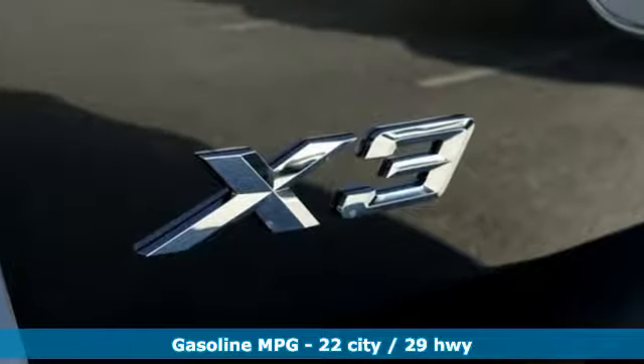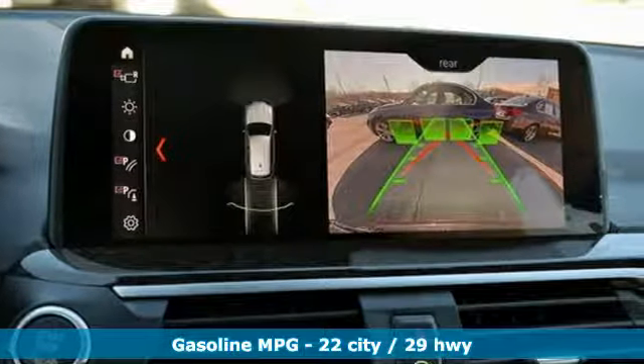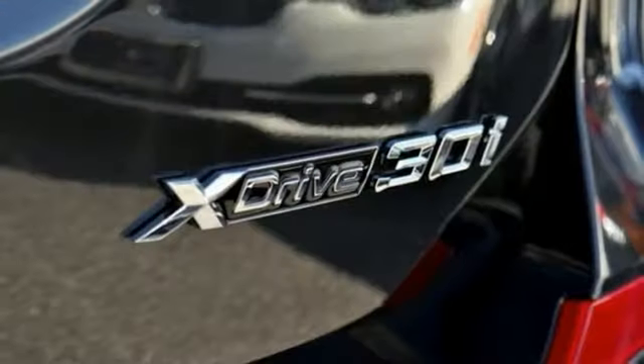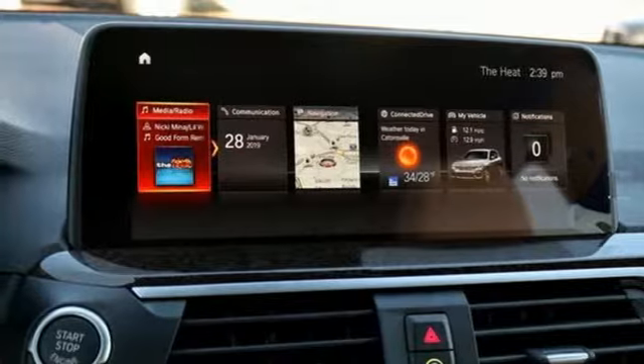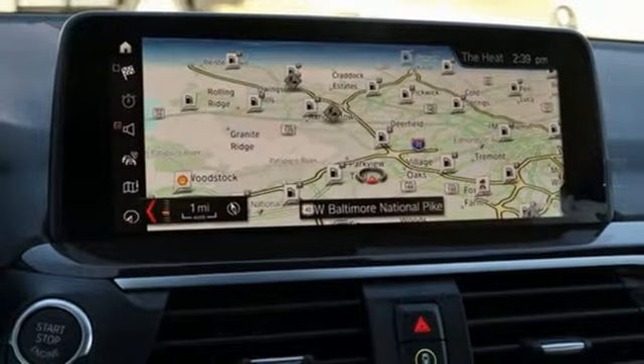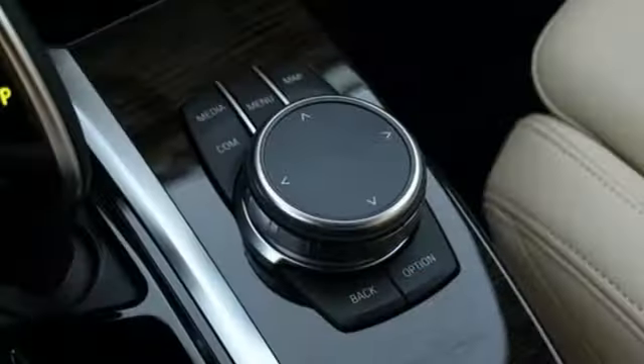It's well-equipped with the features you need: external memory control, auto-dimming mirrors, dual-zone climate control, auto-dimming rearview mirror, Wi-Fi hotspot, heated steering wheel, turbo inline four-cylinder engine, first and second-row sunroof, gas-pressurized shocks, and power-heated mirrors.